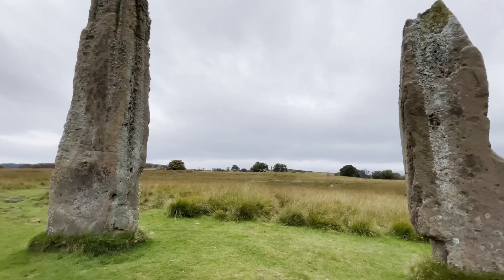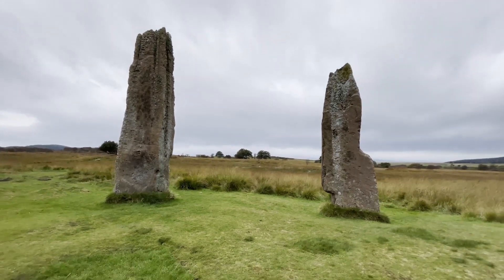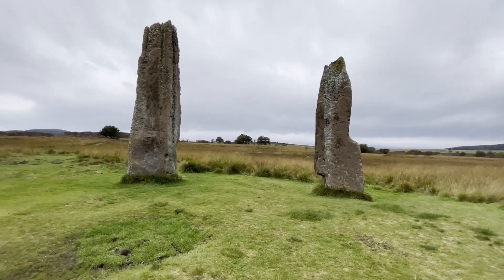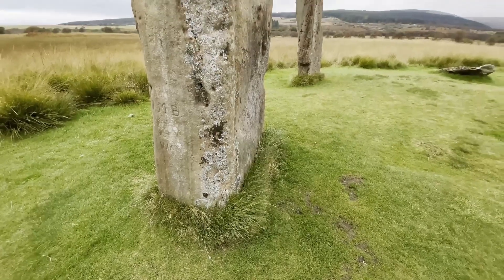The circle known as Machrie Moor 2 is probably the most visually striking. It may originally have consisted of seven or eight tall sandstone slabs, only three of which survive today.